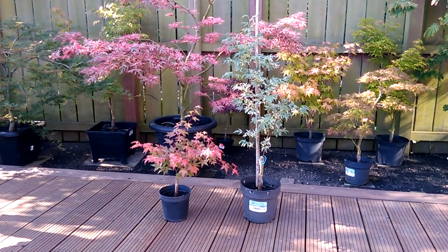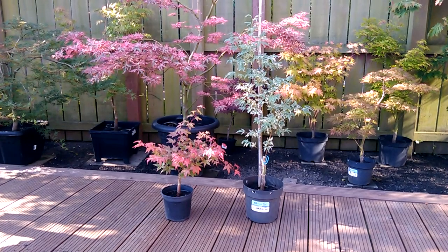Hello there, welcome to an update on two little trees that probably haven't been featured for a couple of years now.